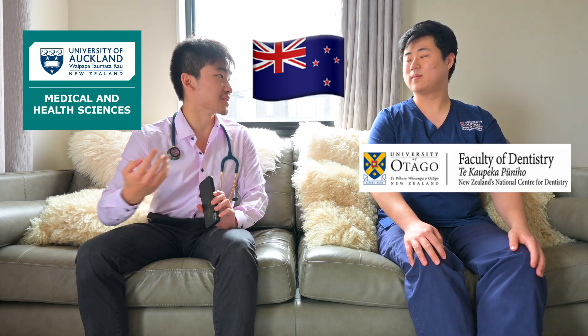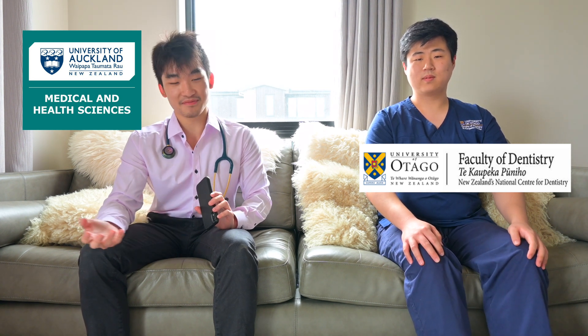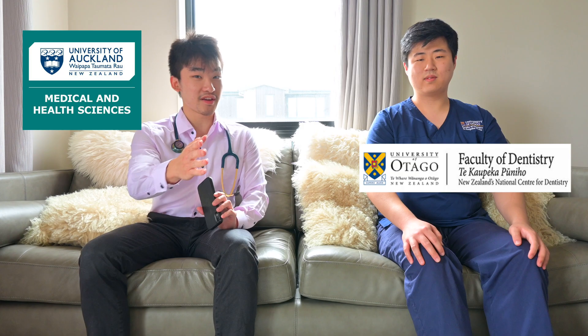Before getting started, I just want to mention that this video is aimed at my New Zealand audiences who are wanting to get into medical school or dental school in New Zealand. So if this sounds like something that's interesting to you, please stay — and if you're still here, awesome.